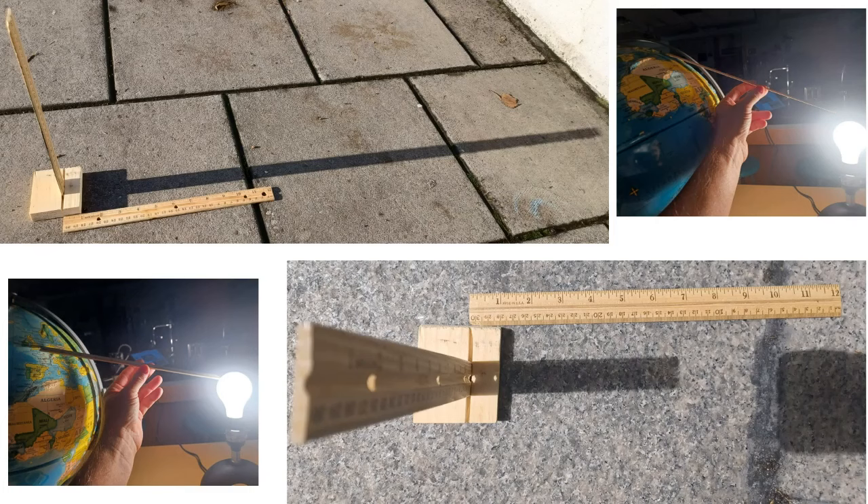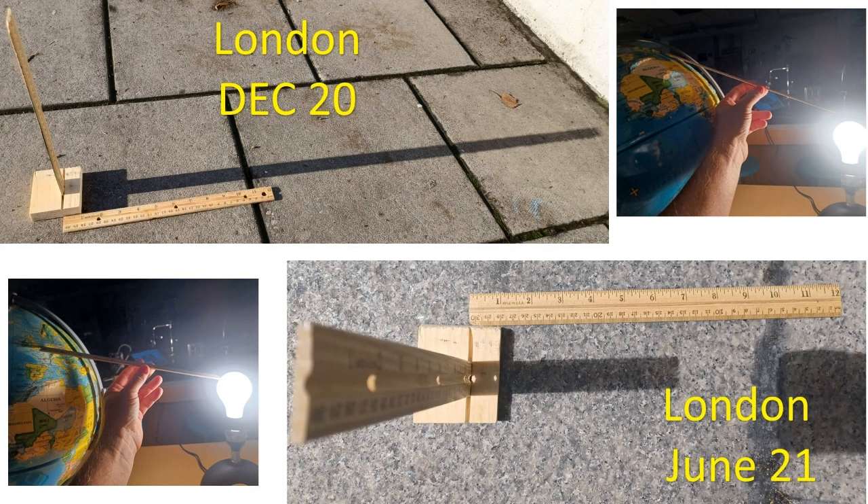Take a look at London on December 20th — notice how long that shadow is. Because London is really far north, and due to curvature, insolation, and the fact that in December they're pointing so much away from the sun, the shadow is very long, meaning the sun's energy is very spread out and temperatures are lower. In June, however, the shadow is much shorter — the angle of sunlight is much closer to directly overhead, delivering more concentrated energy and higher temperatures.